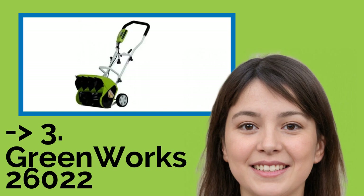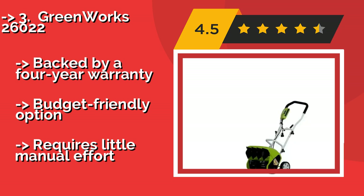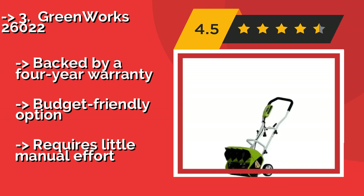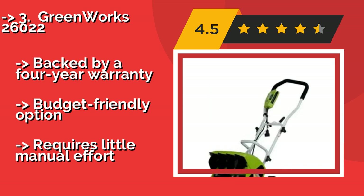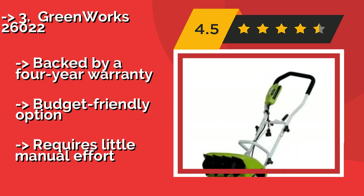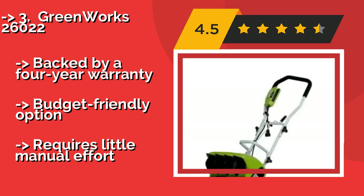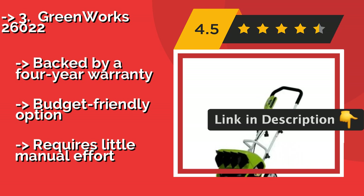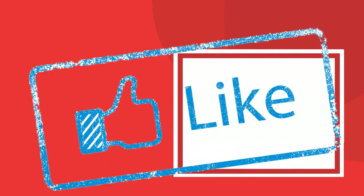The Greenworks 26022, about $89, will let you make your property walkable again in no time. Even after a heavy snowfall, it discharges snow up to 25 feet away, creating a nice clear path in front of you, and sports an ergonomic design for comfortable use, backed by a four-year warranty. It's a budget-friendly option, but requires little manual effort.